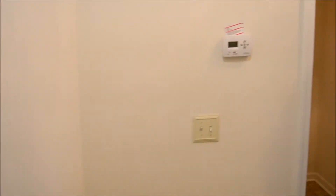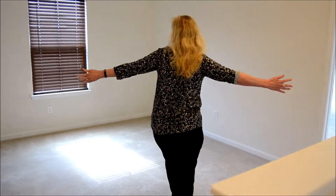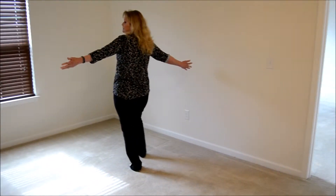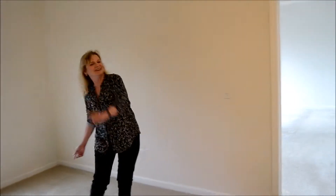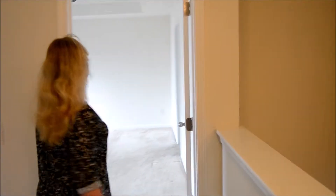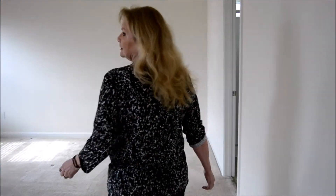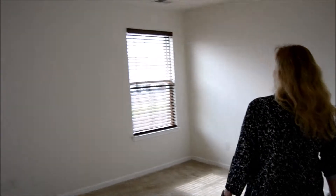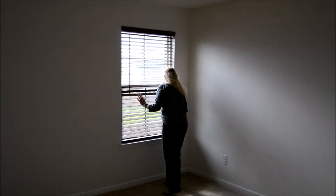And around the corner, we have this nice big playroom, sitting room, study, office, hobby room — whatever you want to make it room. And then the master bedroom with two windows with blinds. I believe every window in the house has blinds.